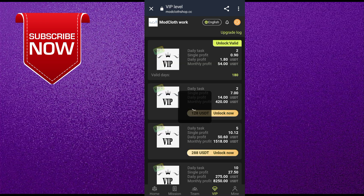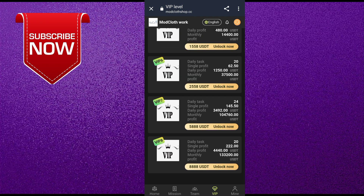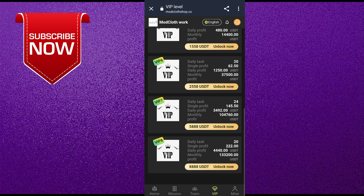I will show you how to earn money from this website. Come to the VIP option — you can see VIP 1, VIP 2, VIP 3, there are 8 VIP levels. According to your budget, you can purchase any VIP. I have already purchased VIP 1, so my daily task is two tasks, my daily profit is 1.80 USDT, and my monthly profit is 54 USDT.